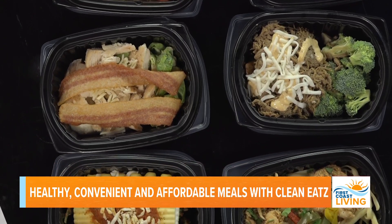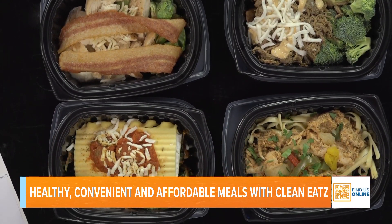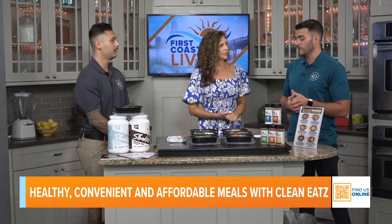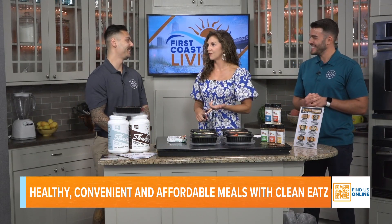Look at that food — doesn't it look delicious? It hasn't been warmed up yet, but it's so easy — all you have to do is warm it up. And the best part is the more you buy, the better the price. You can get 21 meals and it comes out to $6.50 a meal. You're saving money and eating healthy.